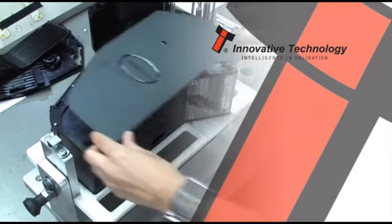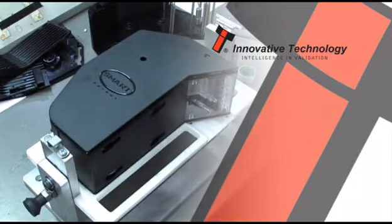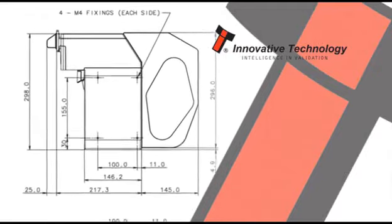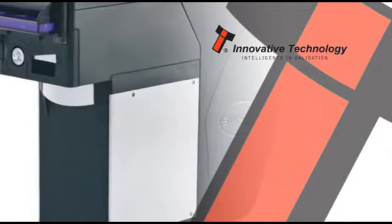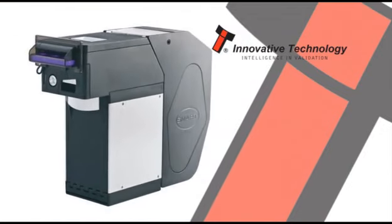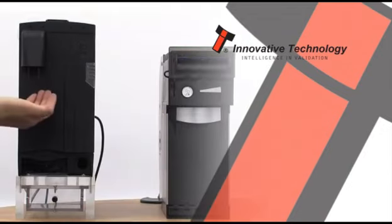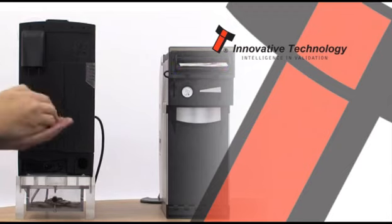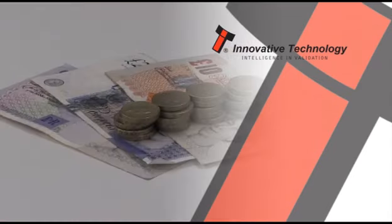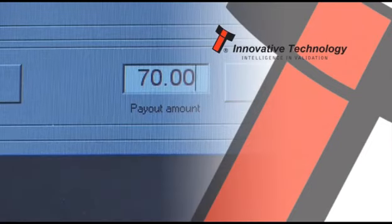The Smart Payout uses encrypted SSP and must be attached to the NV200 to operate. Operators can have faith in the payout security features, and notes cannot be taken manually from the payout unit. When combined, the Smart Hopper and Smart Payout provide one complete automated payment solution.